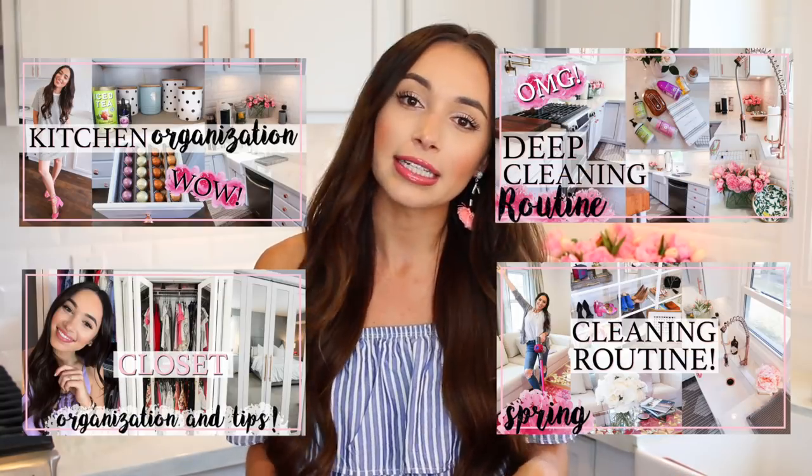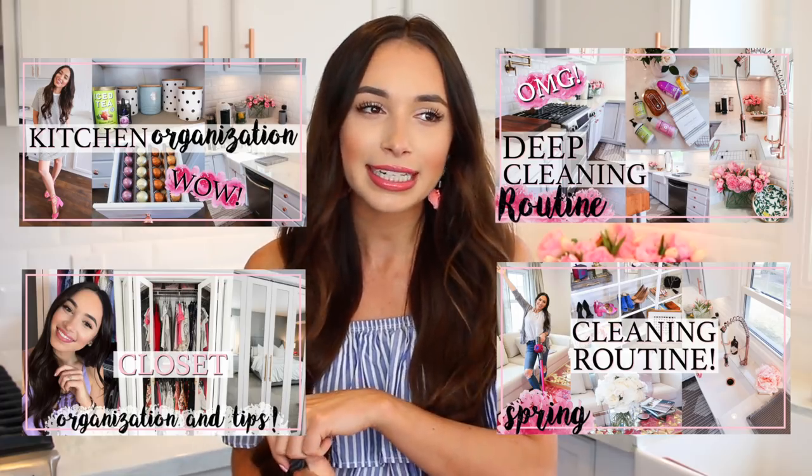If you enjoy this, please give me a thumbs up and subscribe to my channel if you're new — I'd love to have you. I will link similar videos down below, like spring cleaning, a 10-minute routine, and a deep cleaning routine. I also have kitchen organization and small closet organization, so definitely check those out. And let's get started.